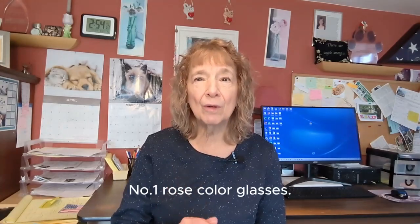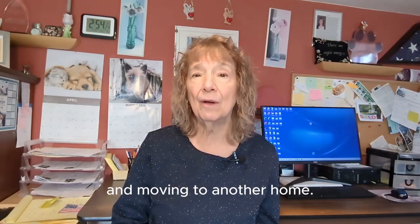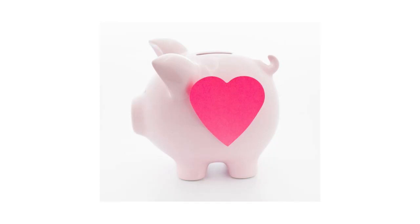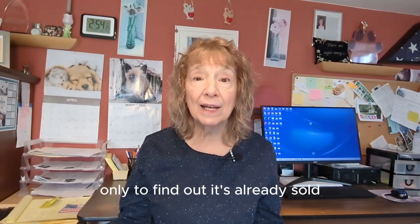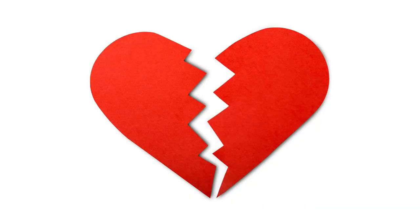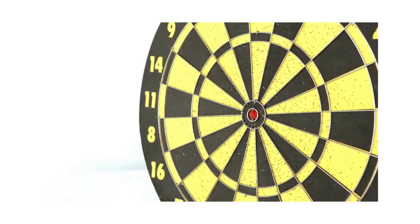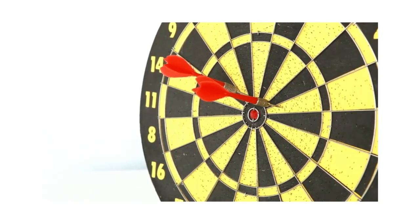Number one: rose-colored glasses. Most of us dream of improving our lifestyle and moving to another home. The problem is that there's sometimes a discrepancy between our hearts and our bank accounts. You drive by a home that you fall in love with only to find out it's already sold or that it's more than you're willing to pay. Most homeowners get caught in this hit-and-miss strategy of house hunting when there's a much easier way to go about this process.